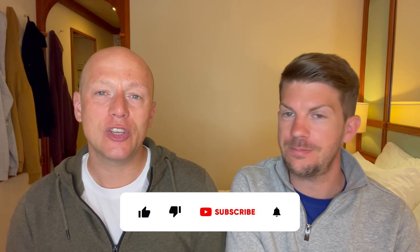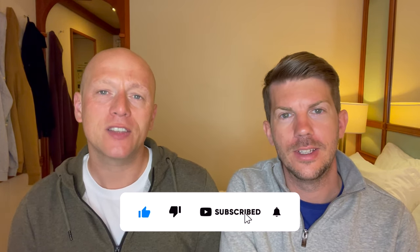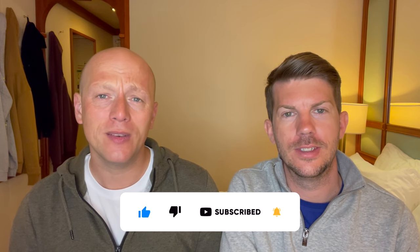Hi, if you're new to our channel, we are Tom and Dom Travel and we release a new cruise-related video every single week, so make sure you hit that subscribe button and don't forget to give this video a like.